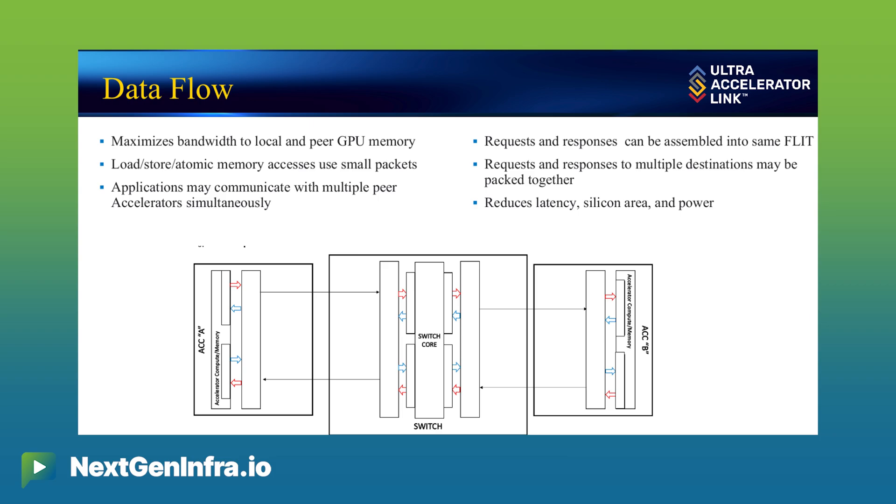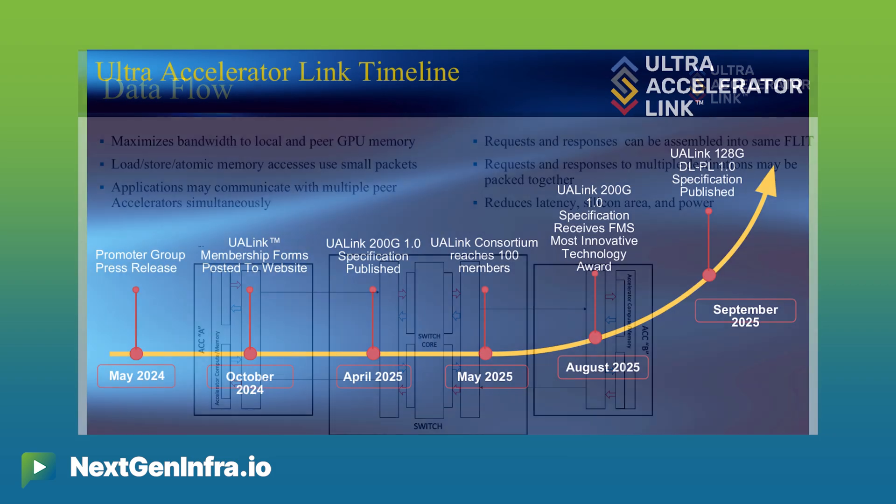What that means is your effective bandwidth is much higher. So when you're looking at a 200 gigabit per second link, you're getting almost 200 gigabits per second of actual data movement. In addition, we look at the overall bandwidth and say this is what is needed for training and inference to be used in a real-time environment.